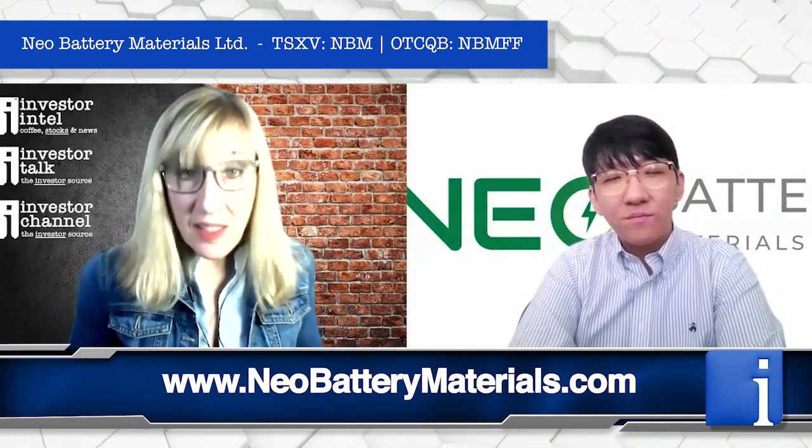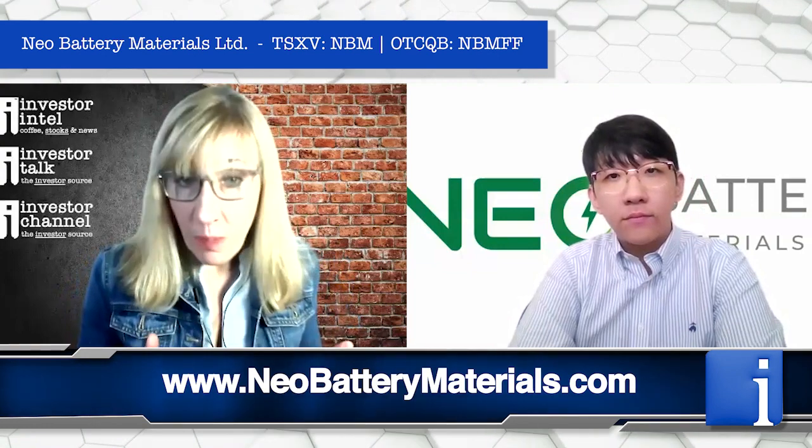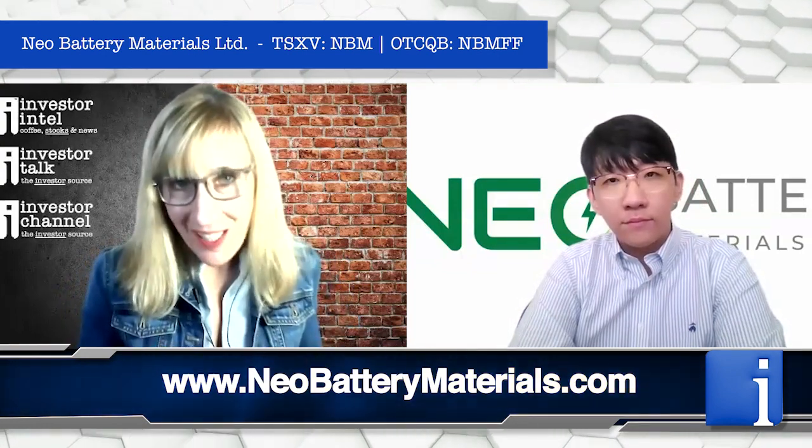Thank you so much for joining us today, Danny. And for those of you interested in finding out more about Neo Battery Materials, please go to their website. Thank you.